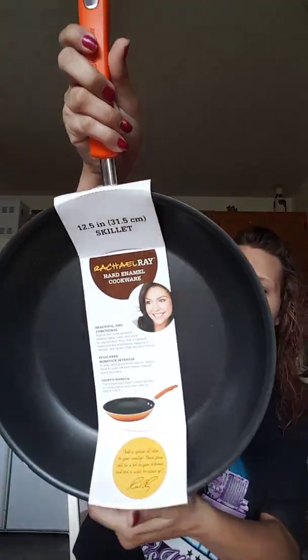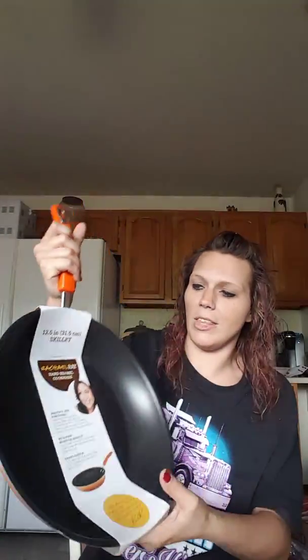It's good in the oven up to 350 degrees — it's the 12.5 inch. Here are all the details about this. I'm excited to try it.